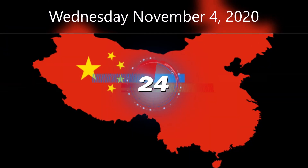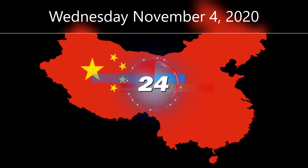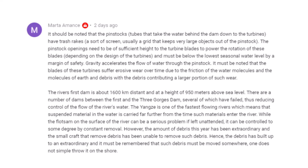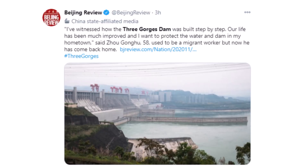It is Wednesday, November 4th, 2020, and this is your Three Gorges Dam update. We have four pieces of information to cover today, including a look at the live stream and the water level at the dam, a look at some comments that answer questions posed last week, footage of a spotlight at the dam, and some new tweets. Let's hop into it.